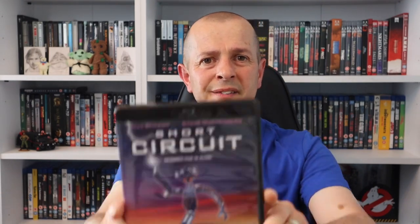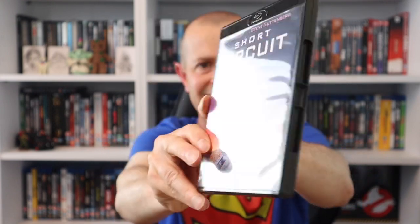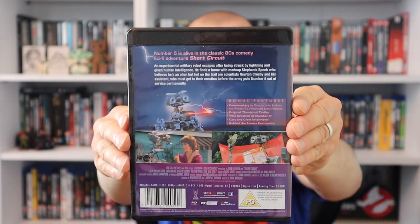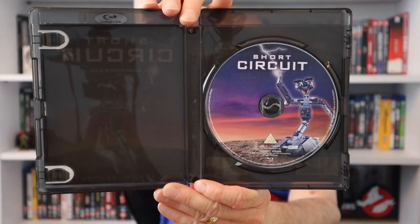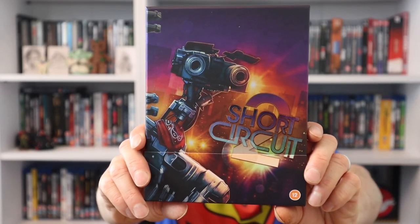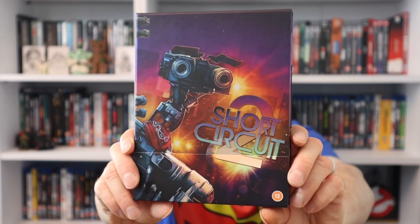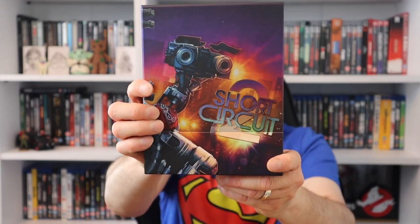Moving on to the Blu-rays. The first one is Short Circuit - lovely black case, classic film with Number Johnny Five. If we open it up, there's not much inside but we do get artwork on the Blu-ray. Next is Short Circuit Two - look at the colors, it's fantastic. It's a limited edition set that comes with a booklet, art cards, and a poster. I've done a video on this one already.